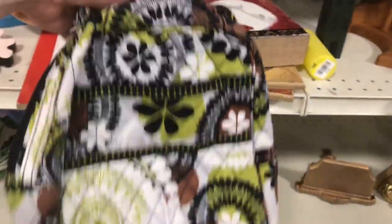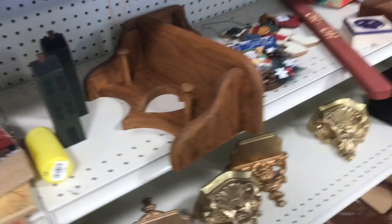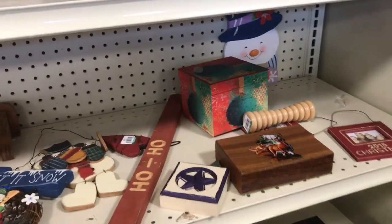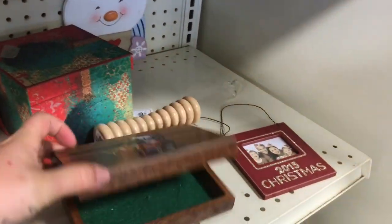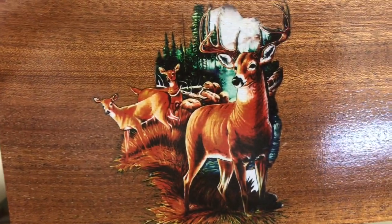I saw this little Vera Bradley backpack — it felt insulated as if it was like a lunch pack, but it was three dollars. I also saw this box and immediately thought of my mom since she likes weird rustic things with deer on it, but it was too rinky-dink to get for her.